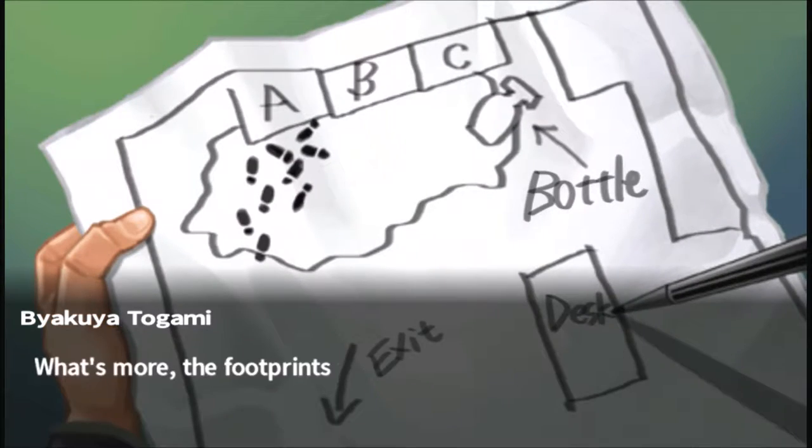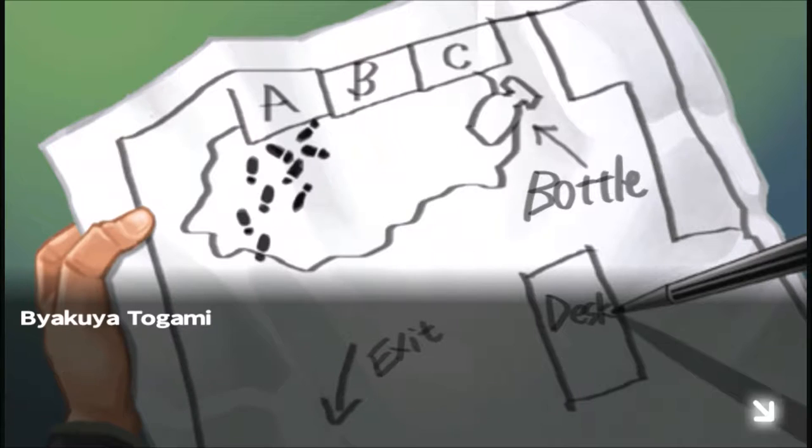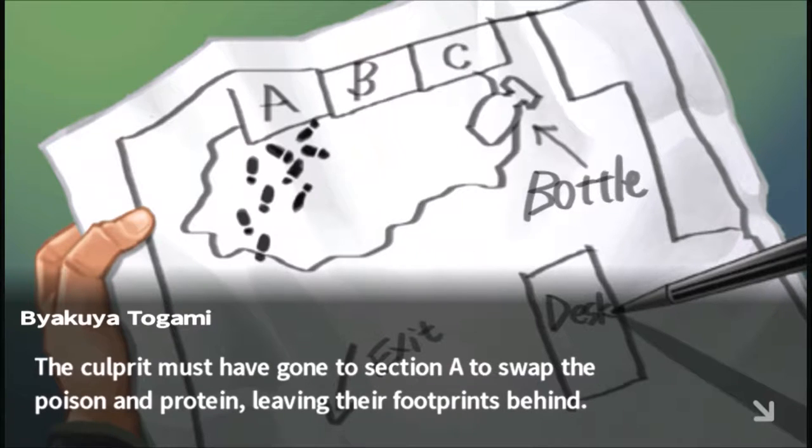The footprints were in front of Section A, where the bottle meant for the poison was found. The culprit must have gone to Section A to swap the poison and protein, leaving their footprints behind. But in order to swap the poison and the protein, wouldn't they have to go to Section C? Something that doesn't have the footprints?